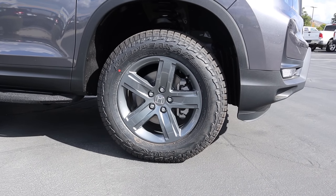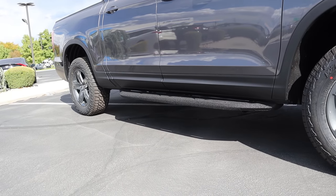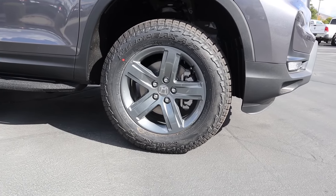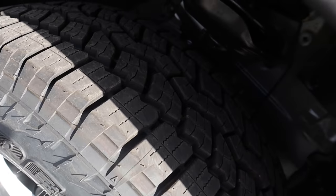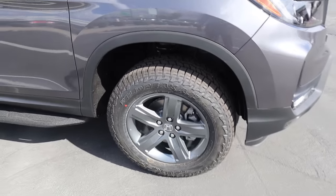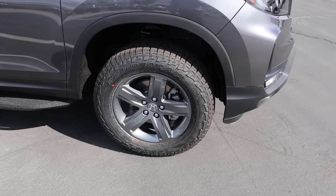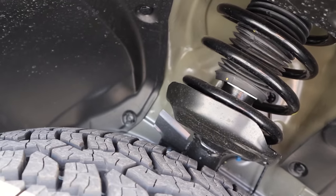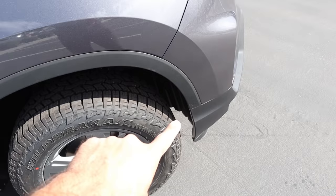Coming around the side, the tire setup is 265/60/18 in the front and the rear as well. You can see the wheels with that cool metallic gray. Now these are not stock tires — this does have some aftermarket goodies. These are the Wild Peak all-terrain tires, which are a really solid tire overall. This also has a two inch leveling kit added to it to get a little bit more ride height. So yes, it is a lifted Ridgeline.